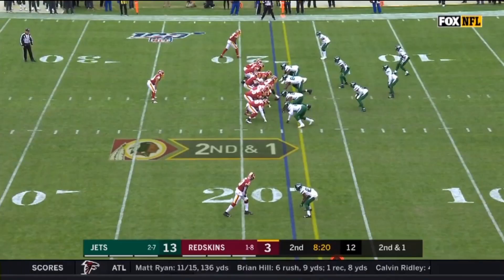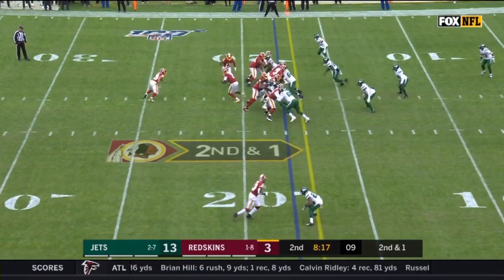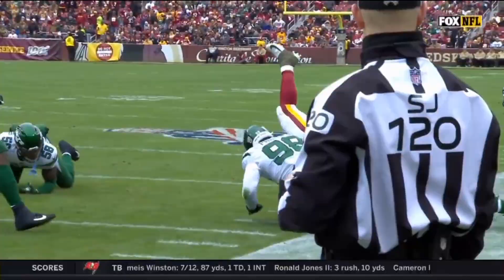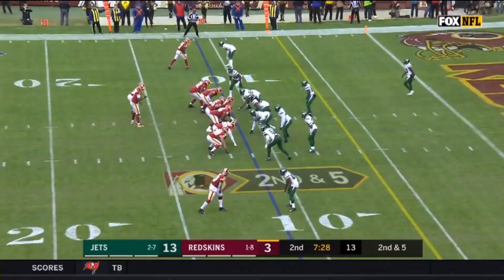He takes it up the middle and gets 2 yards to move the chains. The next play is a 5-yard gain on 1st and 10. They call a swing screen to get Geis out in space, and he cuts outside before his former LSU teammate flies in with a tough hit. On the next play of this 4-carry streak, the Redskins pull 2 linemen to block for Geis, but the rest of the line can't hold, so he gets toppled by 4 Jets defenders for just a 2-yard gain.